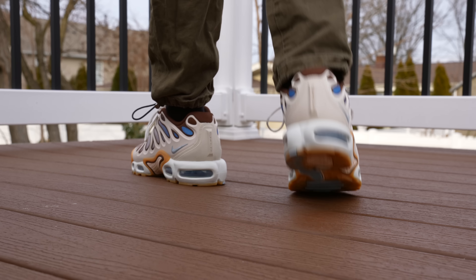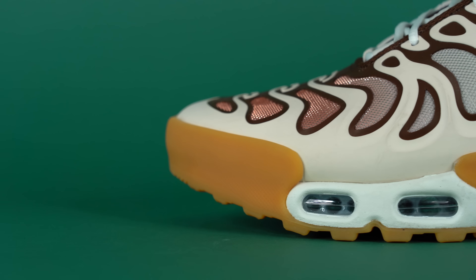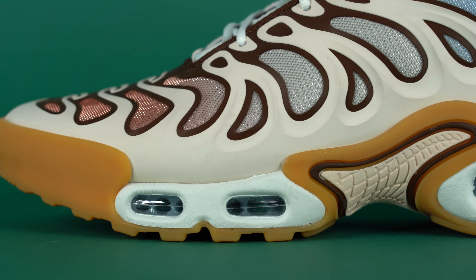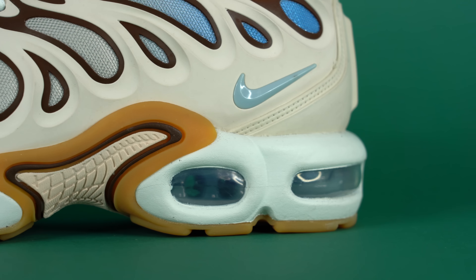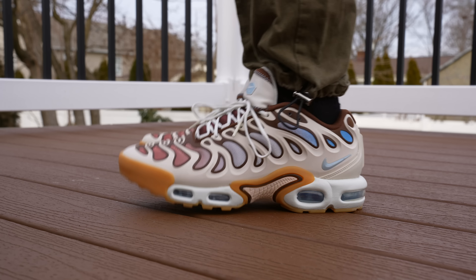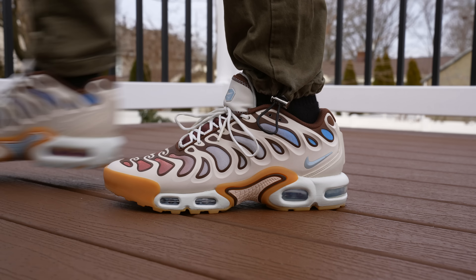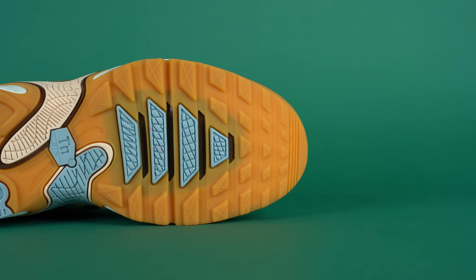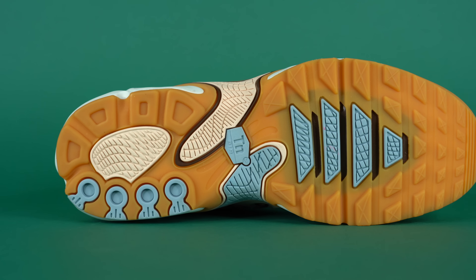They really want you to know about that Tuned Air. Moving down on the sneaker, you get to the white foam midsole with the visible air units featuring Tuned Air. When I first heard about this shoe, I thought they had retuned it from the original Air Max Plus — I don't think that's the case now that I've worn it. It feels like the same Tuned Air as before — tuned from 1998, not retuned in 2024. Moving to the bottom of the shoe, you've got a gum-colored outsole accented by blue, cream, and darker brown hits.